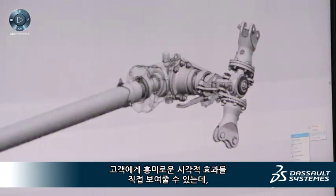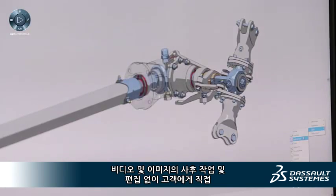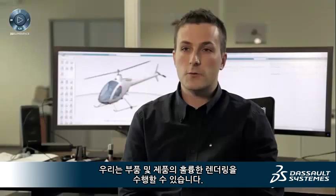Interesting visual effects can be shown directly to our customers, without requiring image or video post-production. Directly at the design stage, we can have parts and products with very nice rendering.